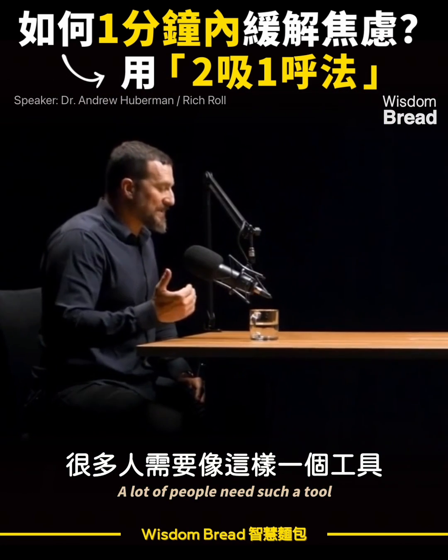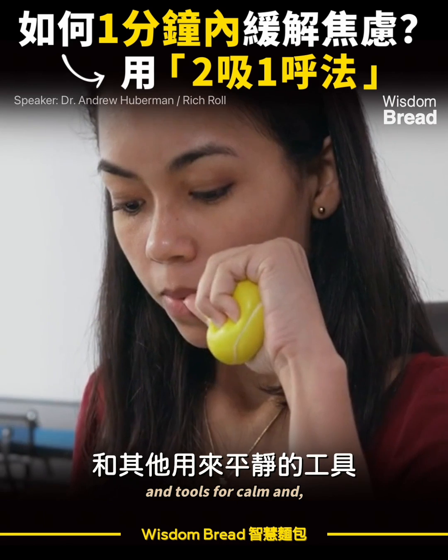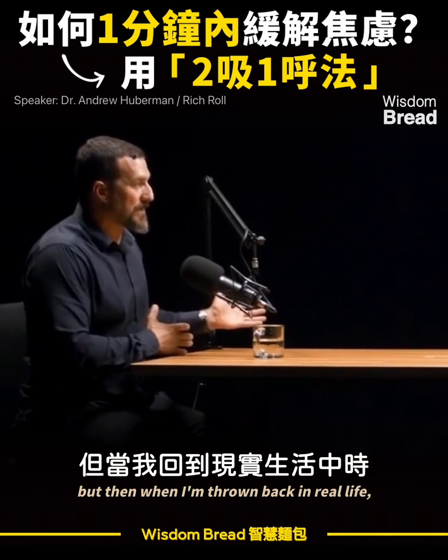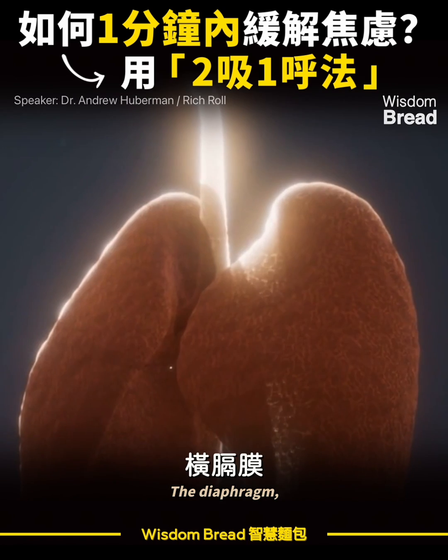A lot of people need such a tool because we talk a lot about meditation and tools for calm — I can go to Esalen for a weekend, get a massage, and feel very good. But then when I'm thrown back into real life, I need something that's going to work in real time.